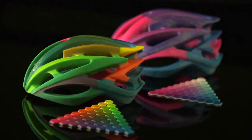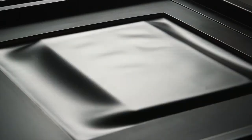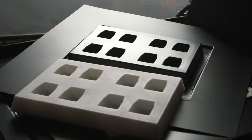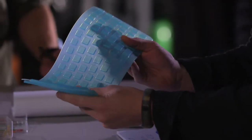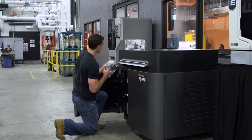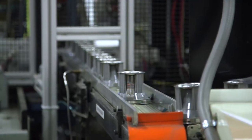The same technology that makes gorgeous prototypes also makes precise manufacturing tools. Designers can predict future needs and serve them now. Manufacturers deliver better products, faster and with less waste.